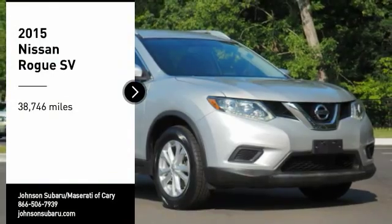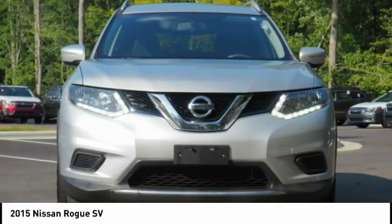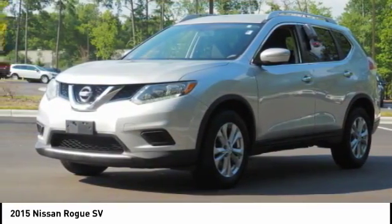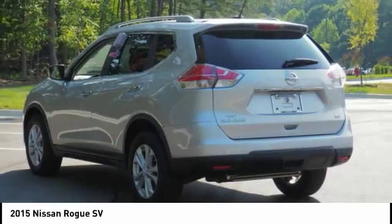You are going to love the 2015 Rogue. The stylish Rogue gets 27 miles per gallon and still boasts nearly 58 cubic feet of cargo space. With a 5-star side impact safety rating and competent handling, the Rogue is more than you expect and everything you deserve.